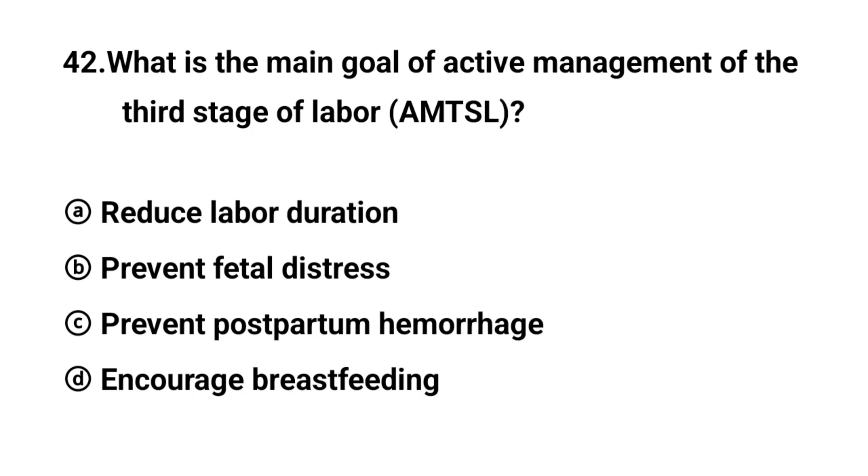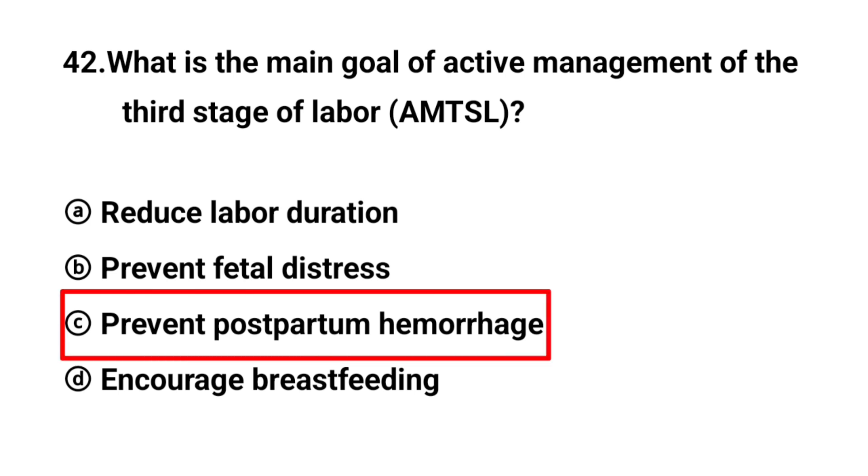Q42. What is the main goal of active management of the third stage of labor? The right answer is option C: Prevent postpartum hemorrhage.